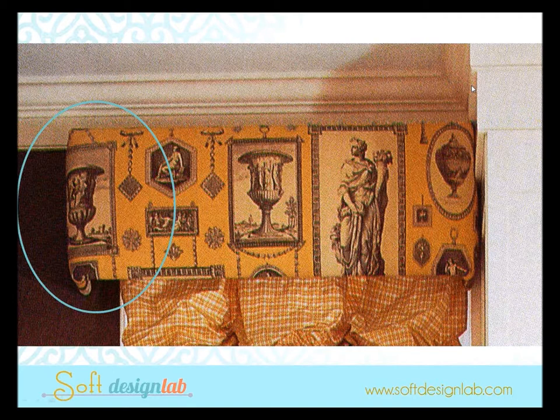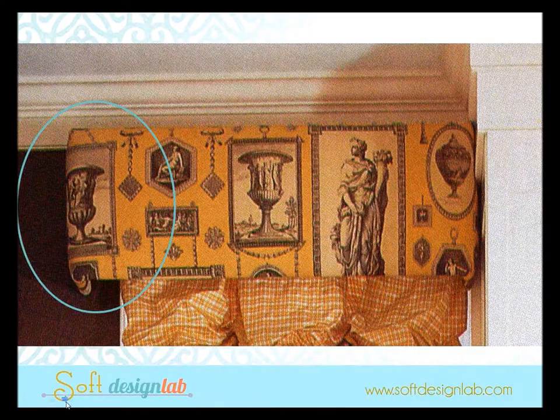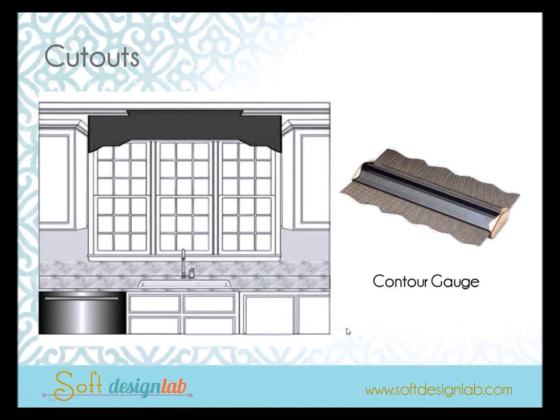Pattern placement is another key professional tip. It might have been better if the central motif was flanked by two urns rather than centering a single urn — now that might not have been possible without seaming, but working with your workroom to lay it out and creatively place the pattern probably would have made a big difference, as you can see in the room shot.